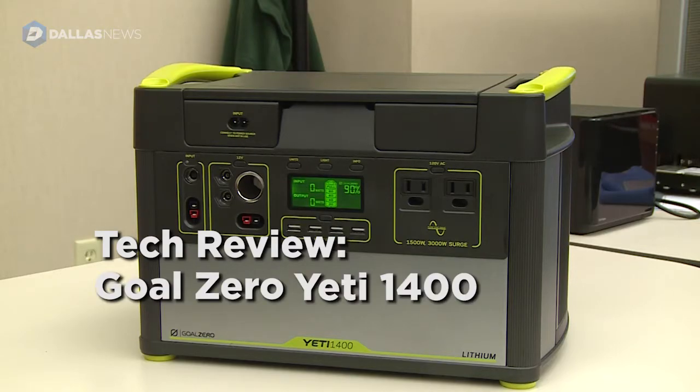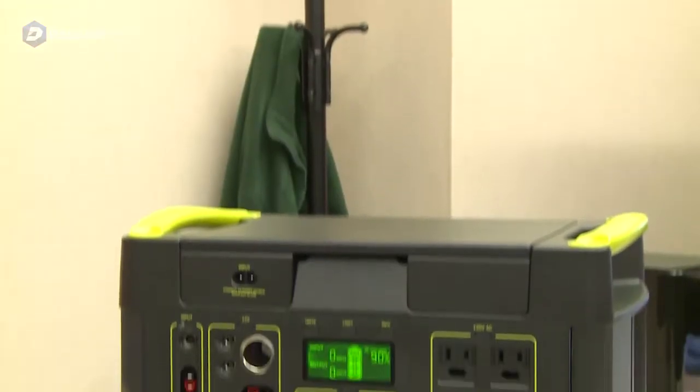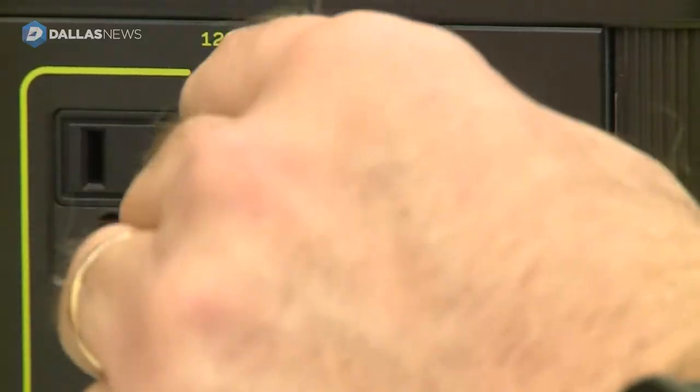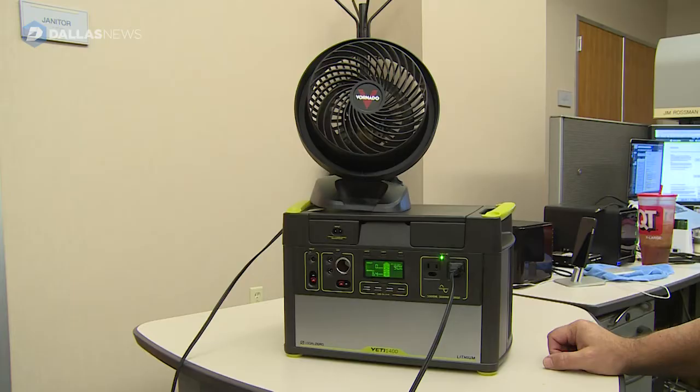This is the Goal Zero Yeti 1400 lithium portable power station. Think of it as a really big battery. The Yeti 1400 has a 1400 watt-hour battery inside and it can power just about anything for up to 24 hours.